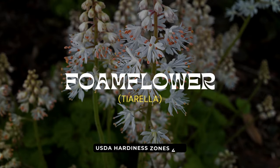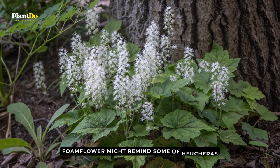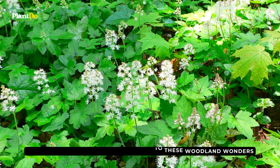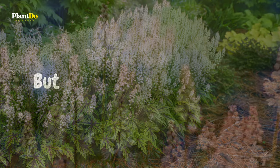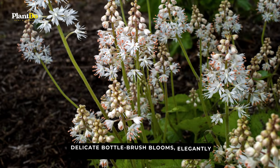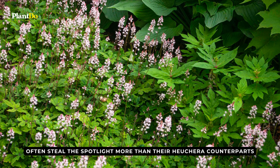Let's step into a world of subtle beauty and grace. Enter the foamflower, or as the experts call it, Tiarella. Thriving in zones 4 to 9, foamflower might remind some of Heucheras. But there's a raw, untouched beauty to these woodland wonders. Their matte leaves whisper tales of ancient forests, setting them apart. Delicate bottle-brush blooms, elegantly poised in shades of white and soft pink, often steal the spotlight more than their Heuchera counterparts.